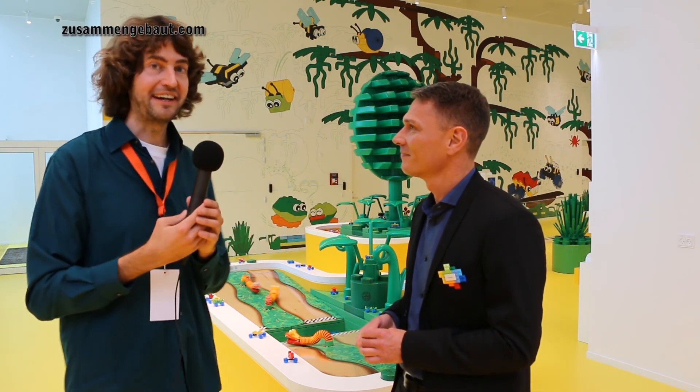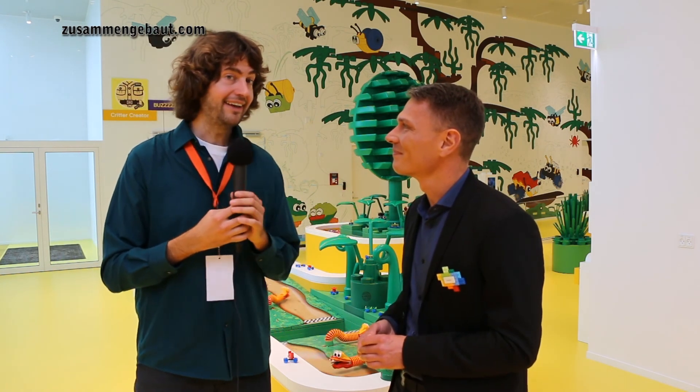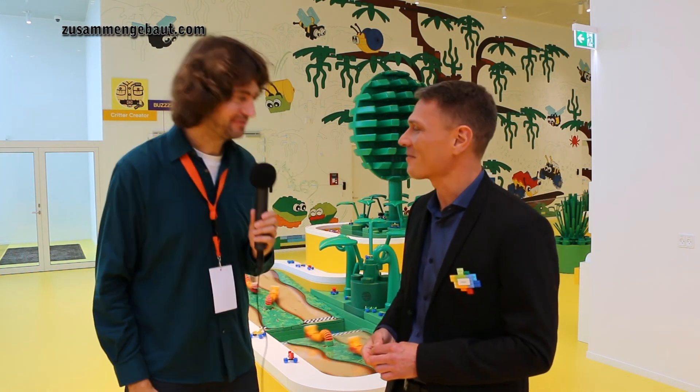It's so good to finally be standing here in the LEGO House. This is Jesper, the boss of the LEGO House, the one and only. So good to see you again. We're coming back and all the best for you and this awesome experience. Thank you so much.